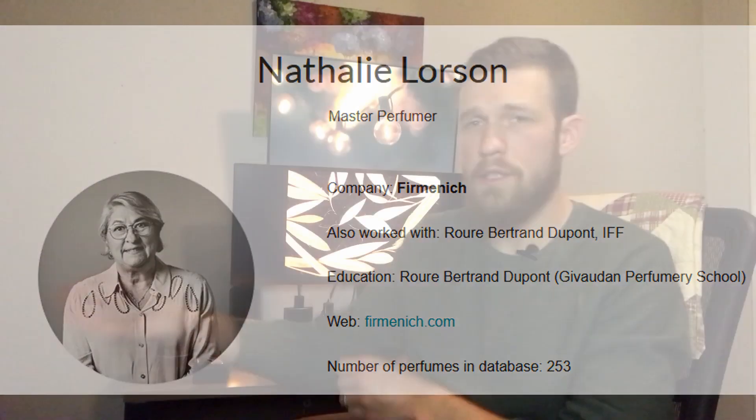If you're not familiar with Nathalie Lorsen, some of the other fragrances she's done are Zadig & Voltaire's This Is Him. She's worked alongside Olivier Cresp on the entire Givenchy Gentleman line, and perhaps most famously she's done Bentley for Men and Bentley for Men Intense. She is the premier perfumer for creating a high-quality fragrance with a low budget.